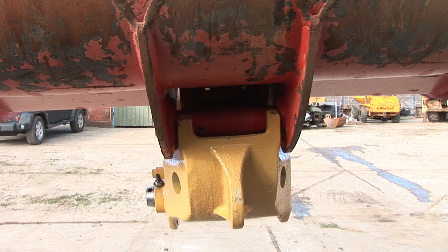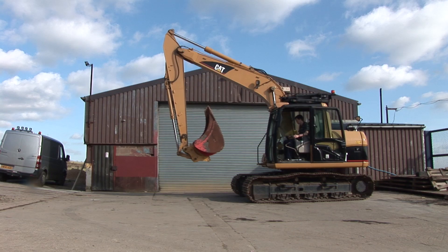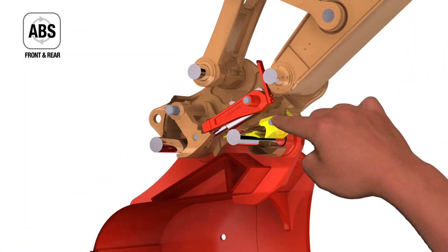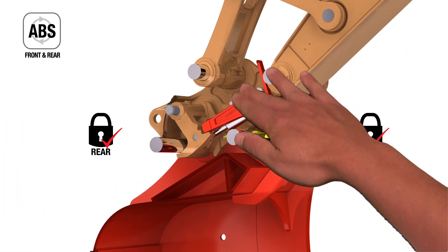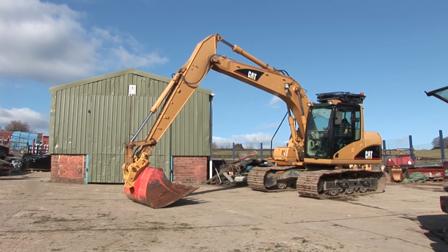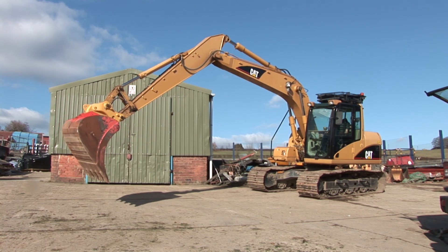The operator will be able to clearly view the hook closed around the rear bucket pin when the bucket is in the fully crowded position. This indicates the bucket is securely attached. JRB recommends that a ground test is carried out prior to operation. Apply pressure to the bucket or attachment by rotating it against the ground and away from the machine. This ensures that the attachment is engaged correctly by the Power Latch before continuing.